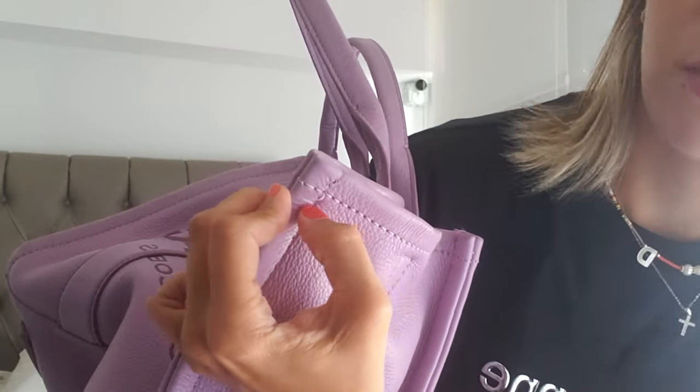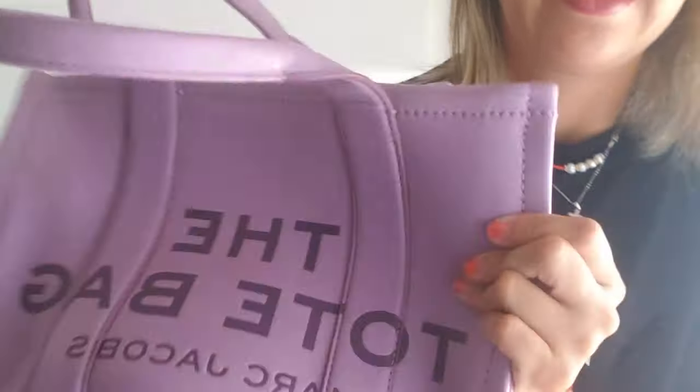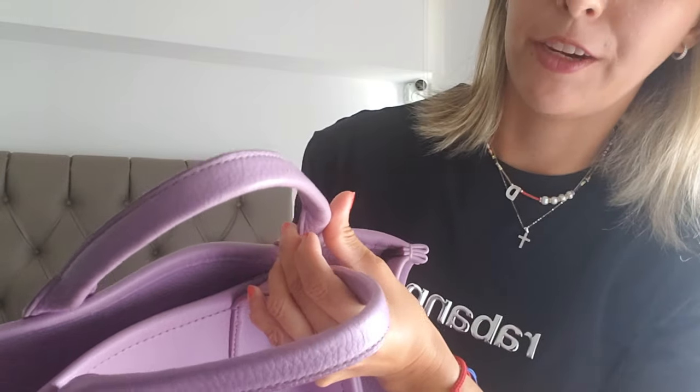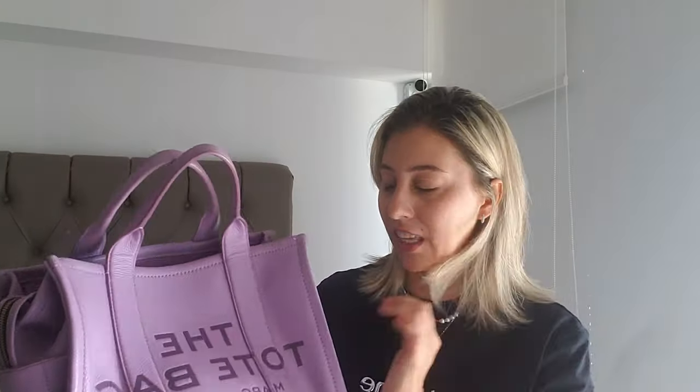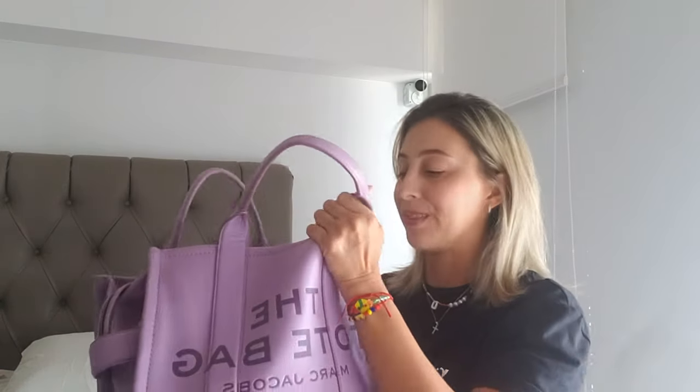The handles are also holding up very well. I apply hand cream — the same you use for your hands — every once in a while, and that keeps the leather conditioned, which helps. I put this care into all my leather bags to keep them in better shape, especially because where I live it's really humid, which is terrible for bags. They can actually get worse just from the weather if you don't use them.